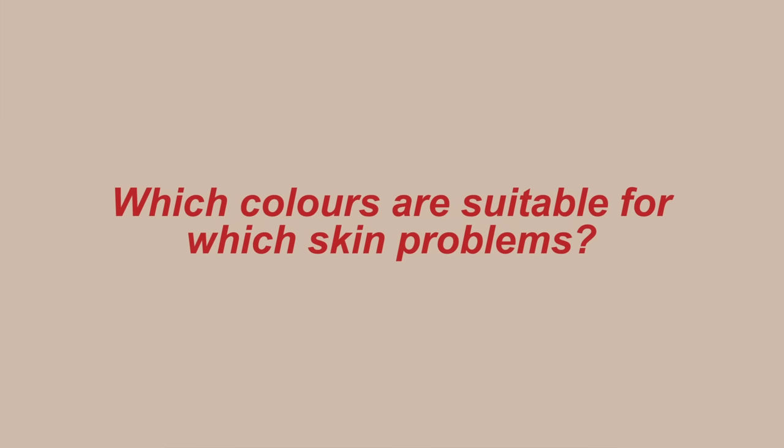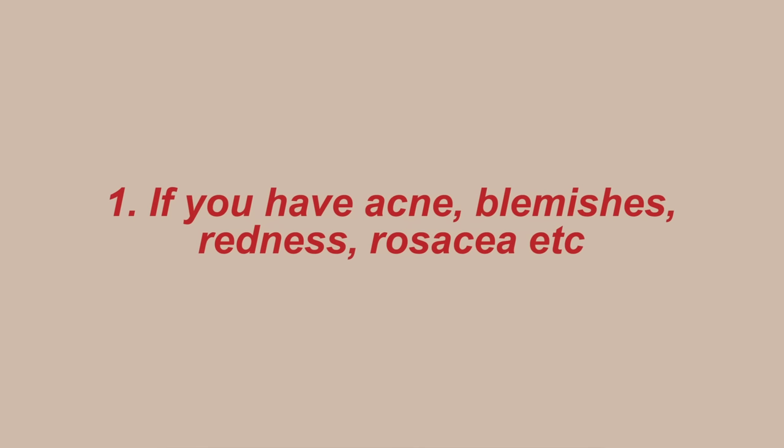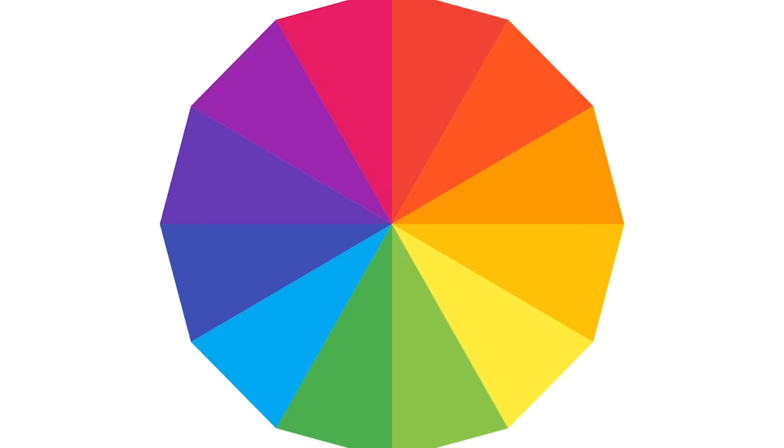Now, which colors are suitable for which skin problems? If you have acne, blemishes, rosacea, or any redness, you should use green. As you can see from the color wheel, green is opposite to red, so using green will neutralize the red.